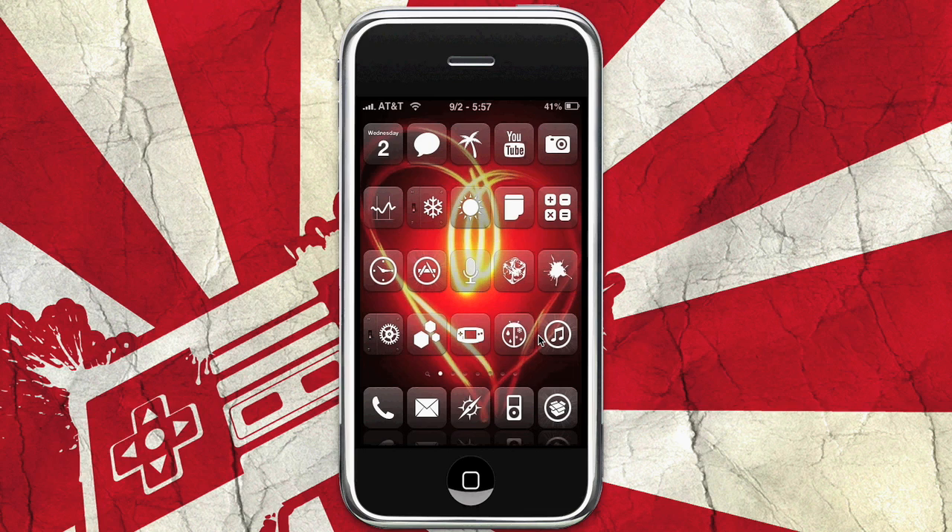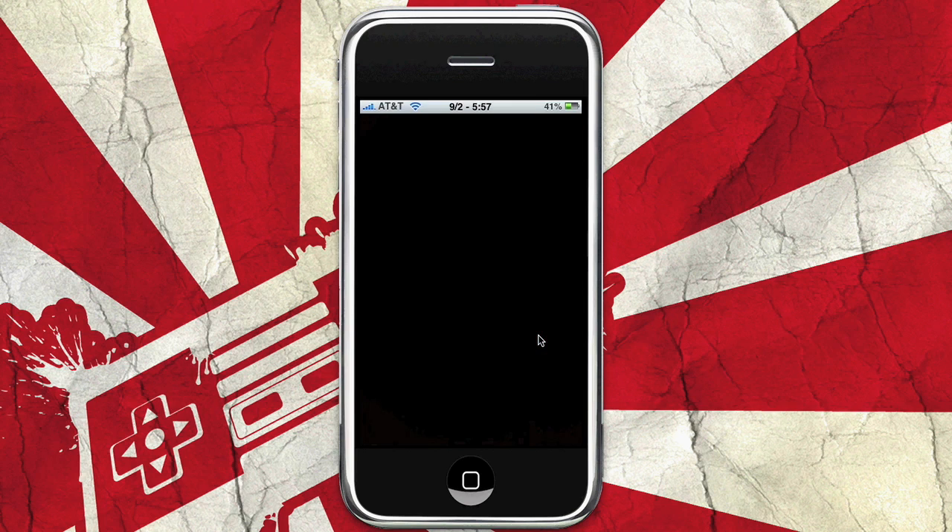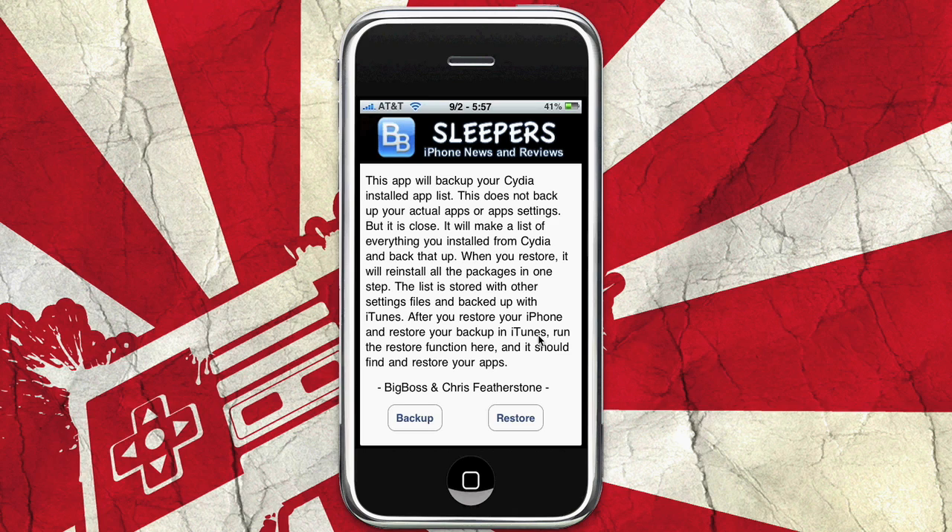It's so impractical for everyday use that I removed it off of my springboard, so I'm going to go into the search and boot it from there. But when you open it up, this is what's going to greet you — it's made by Big Boss.